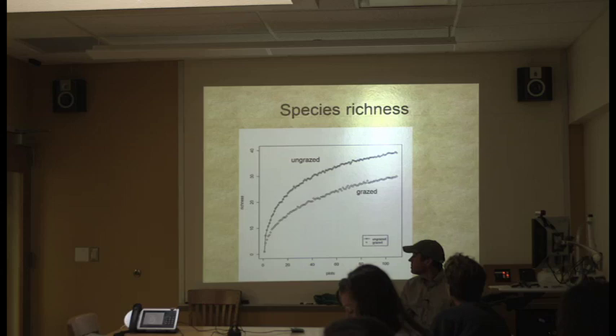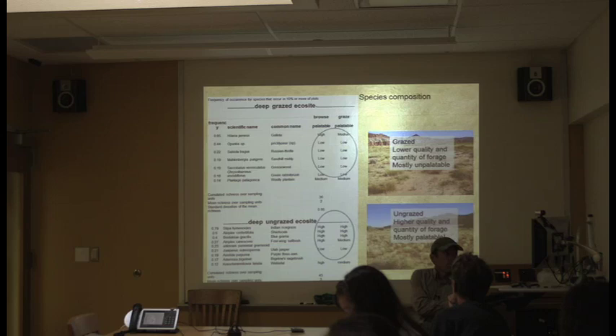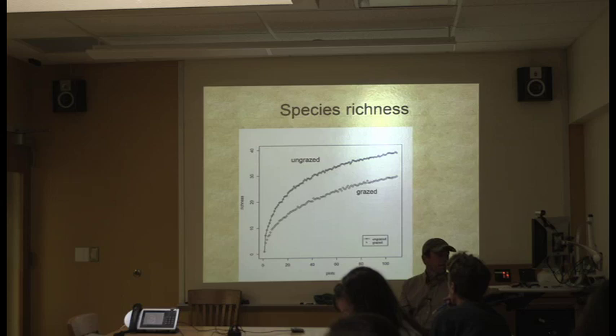Species richness: if you plot number of plots on the x-axis and species richness on the y-axis, you should ideally reach an asymptote, meaning you've found most species in that area. The ungrazed area is more species-rich, and generally more species richness makes an ecosystem more resilient and resistant. This is all Capitol Reef data.